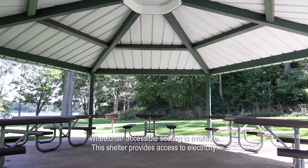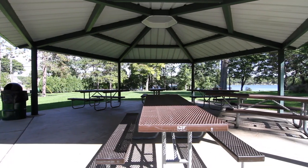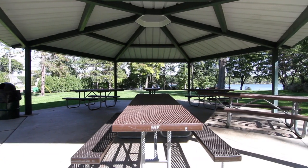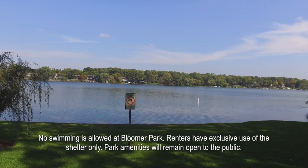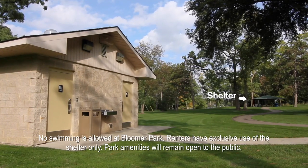The pavilion features six picnic tables and can accommodate up to 40 people. It's also in close proximity to the park's many attractions, including a fishing shore, hiking trails, basketball court, playground, and public restrooms.